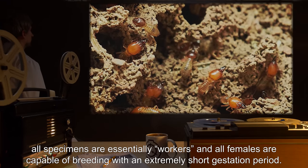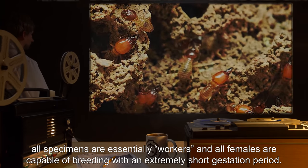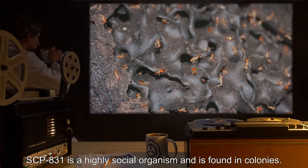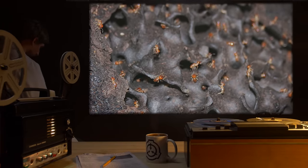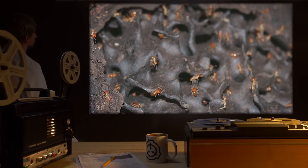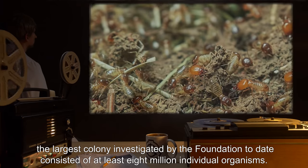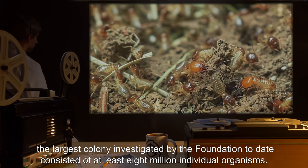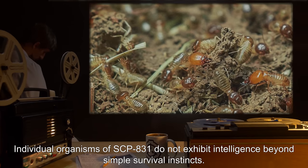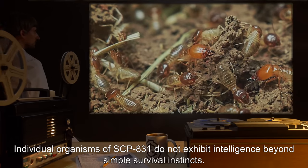All females are capable of breeding with an extremely short gestation period. SCP-831 is a highly social organism and is found in colonies. The upper bound of colony size is not yet known; the largest colony investigated by the Foundation to date consisted of at least eight million individual organisms. Individual organisms of SCP-831 do not exhibit intelligence beyond simple survival instincts.